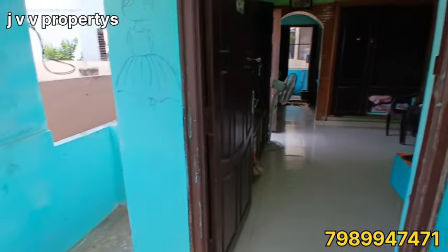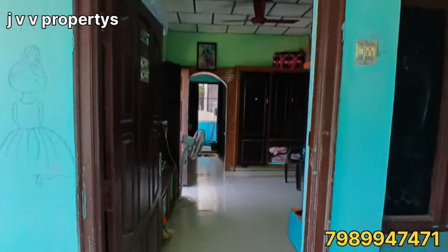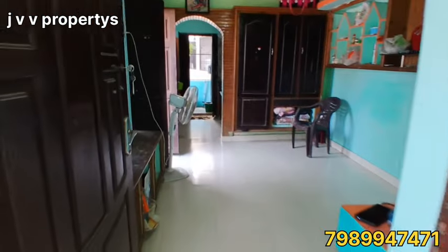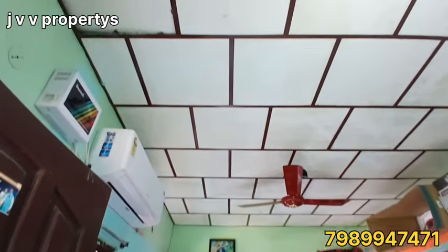This house is facing west. This house is very suitable for individual use as a single bedroom house.